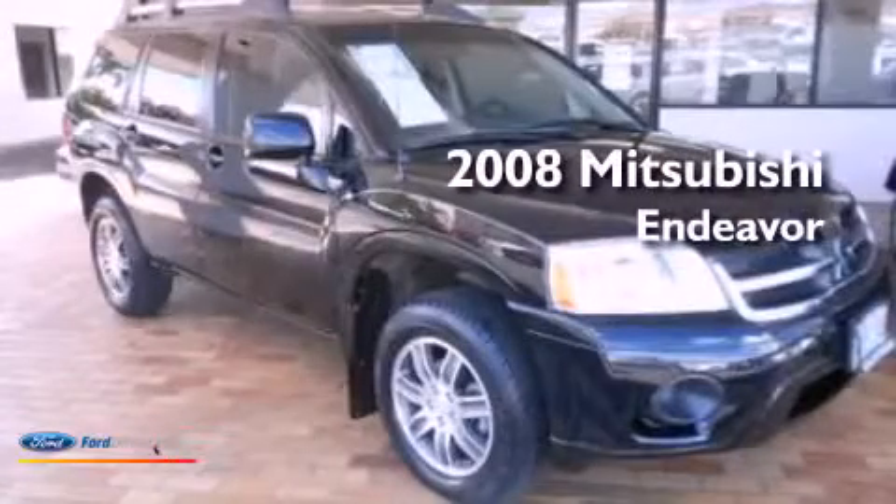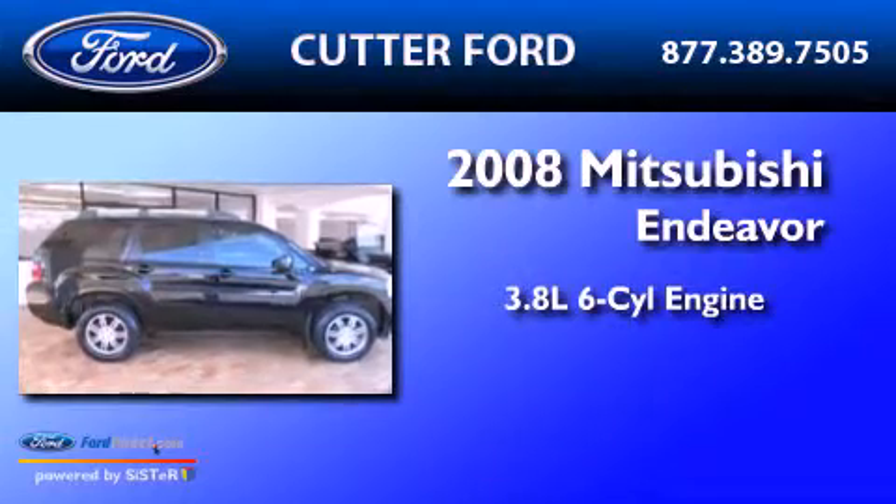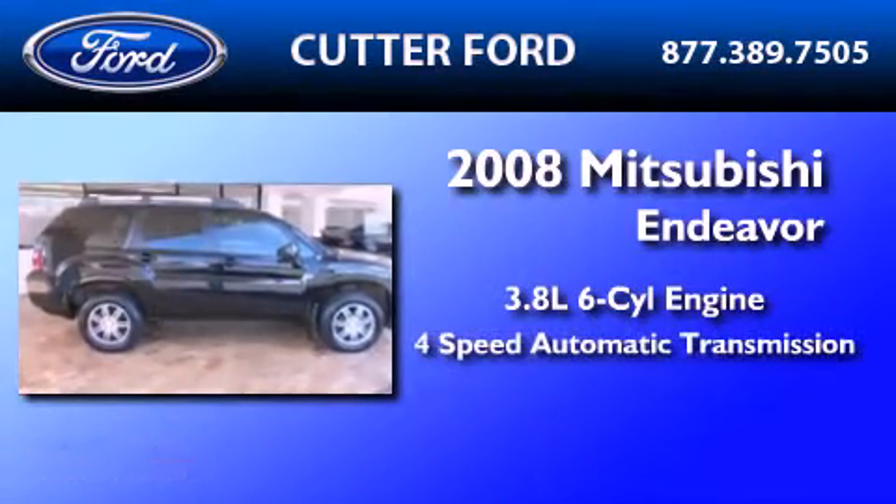This is a 2008 Mitsubishi Endeavor. It features a 3.8-liter six-cylinder engine and a four-speed automatic transmission.